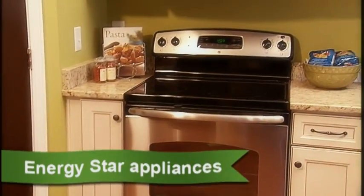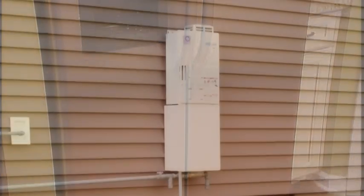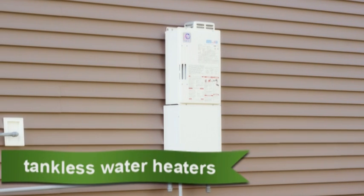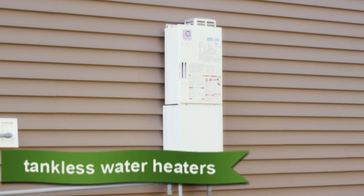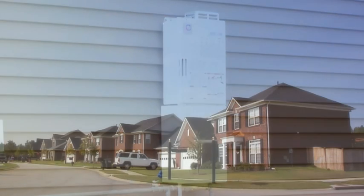Mungo uses energy efficient Energy Star appliances and tankless water heaters in natural gas communities. Tankless water heaters provide an endless supply of hot water, and because there's no holding tank, energy isn't wasted on storing and heating water when it's not needed.